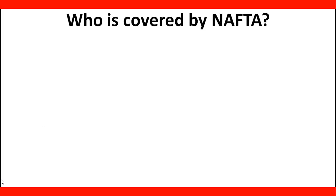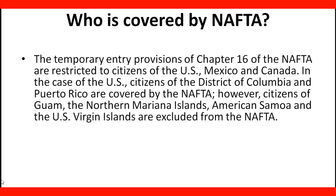Who is covered by NAFTA? The temporary entry provisions of Chapter 16 of the NAFTA are restricted to citizens of the US, Mexico, and Canada. In the case of the US, citizens of the District of Columbia and Puerto Rico are covered. However, citizens of Guam, the Northern Mariana Islands, American Samoa, and the US Virgin Islands are excluded from the NAFTA.